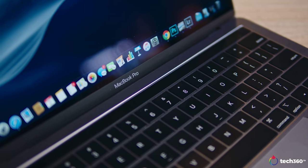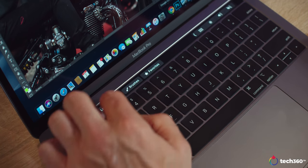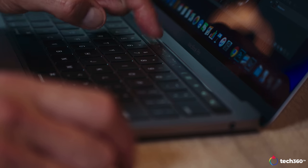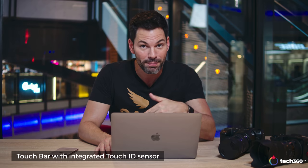Moving down, we have the Touch Bar on the MacBook Pro 13-inch. The Touch Bar is a little bit controversial — some people like it, some people don't, and they want the physical function keys. But I've gotten used to not having those function keys and I actually like it. It streamlines the look of the MacBook Pro. It's also got secure Touch ID right there, which makes logging in a lot easier, especially for paying for apps.